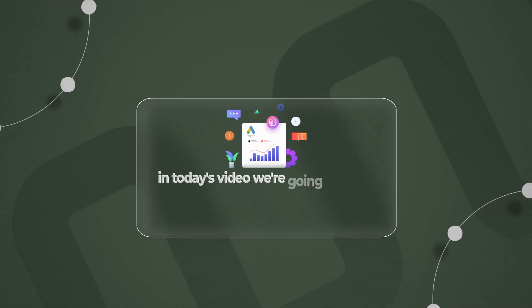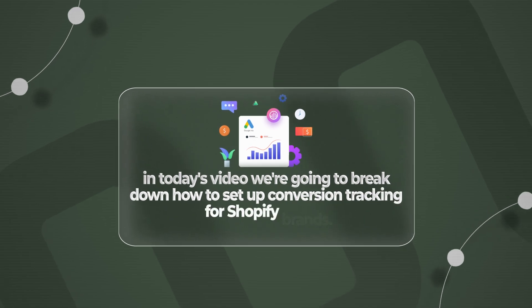In today's video we're going to break down how to set up conversion tracking for Shopify brands. It's very easy, there's no code required and it should take you less than five minutes.